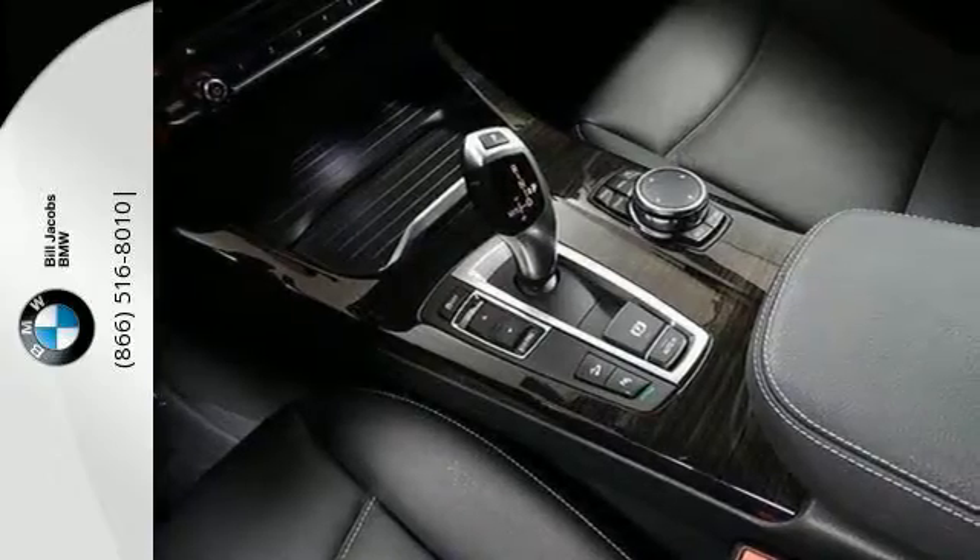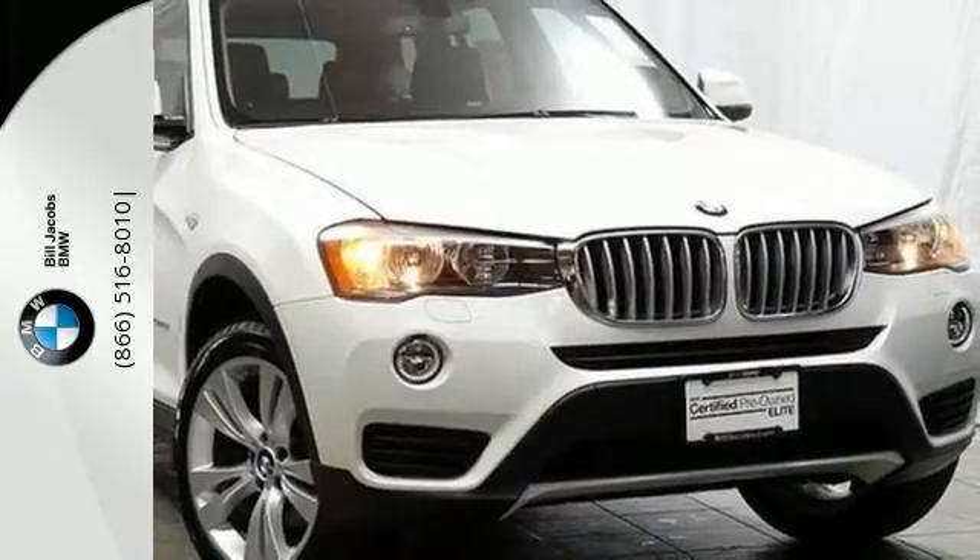You deserve to reward yourself. Come and see this roomy and comfortable BMW today.